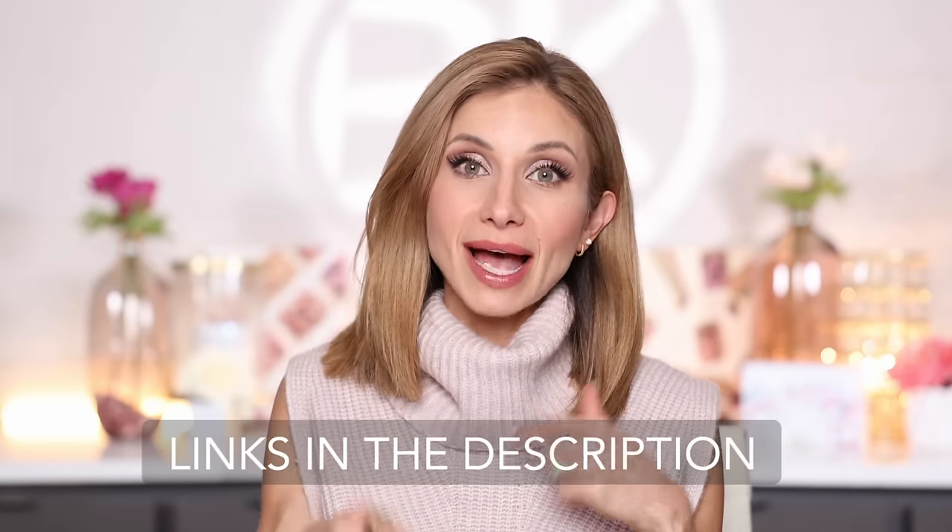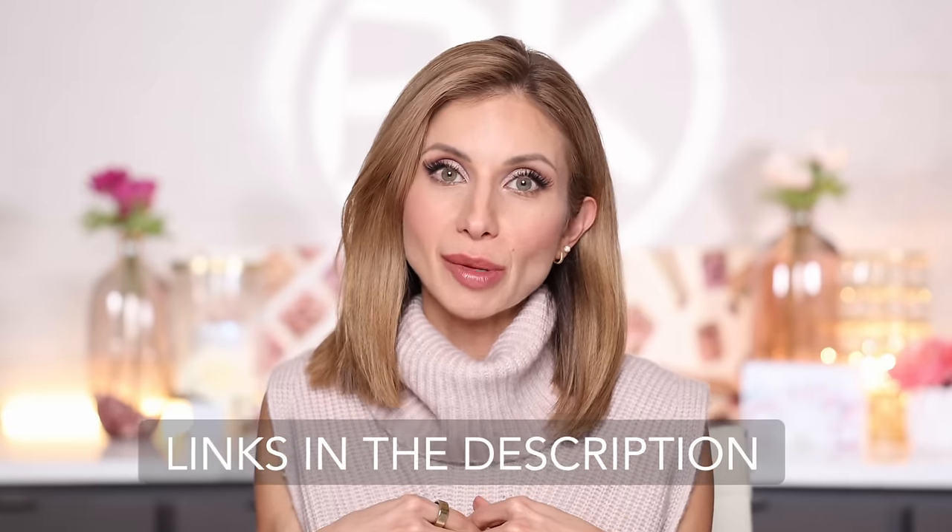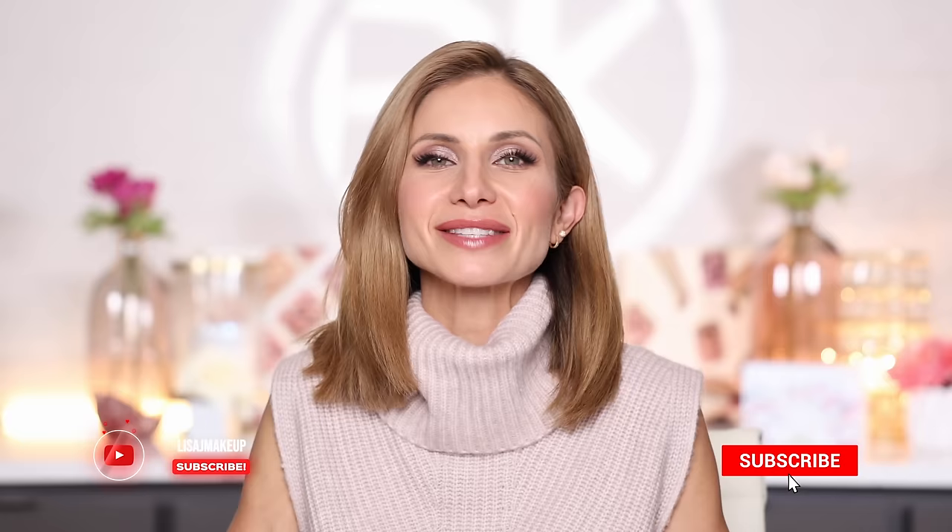That wraps it up. If you're still here with me, let me know down below and thank you for hanging out. I'm going to list all the products with shade names in the description box and tag them on the YouTube shopping platform to make it easier for you. Thank you so much for watching. I hope you have a beautiful day and are enjoying this holiday season. I know it can be stressful with all the to-do's and holiday planning, but try and enjoy this time. I love you guys. I'll see you in my next video. Bye!